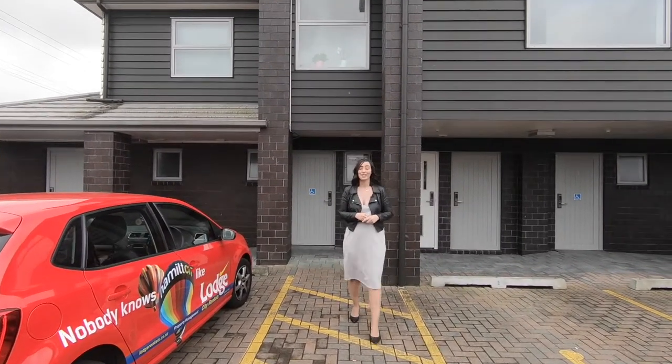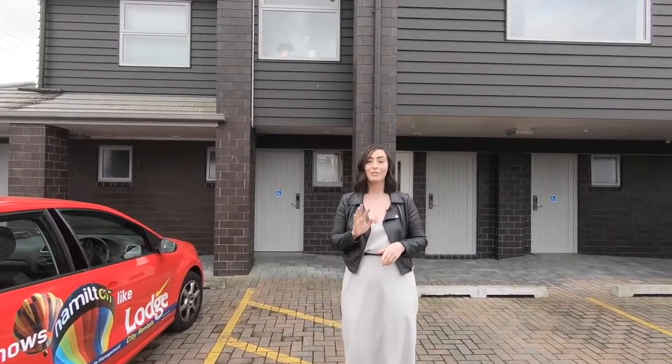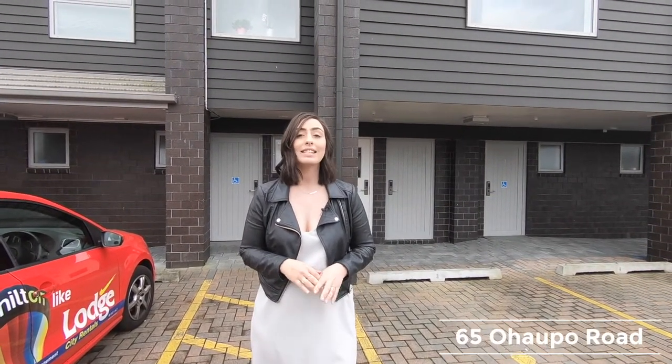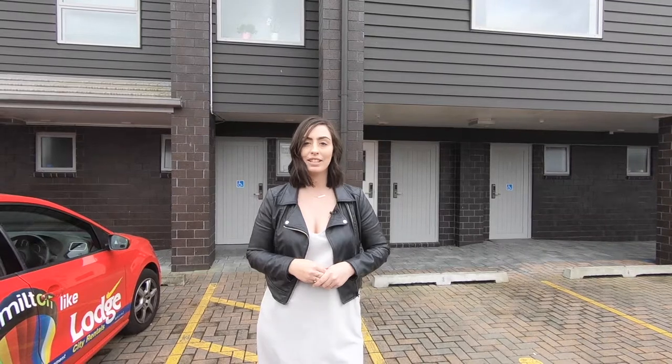Dana here from Lodge City Rentals. Do I have a place for you — 65 Ohalpo Road. These are executive fully furnished self-contained studio apartments located just 400 metres from the Waikato Hospital.